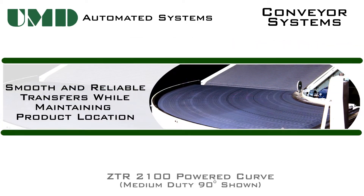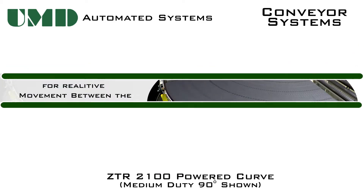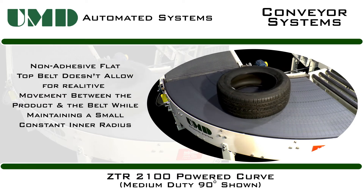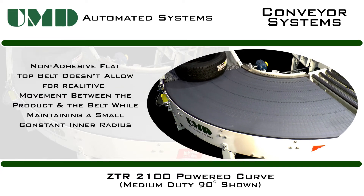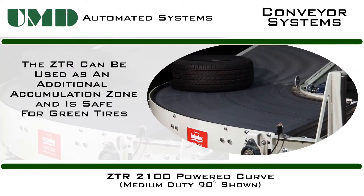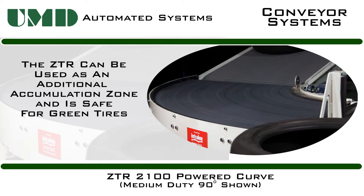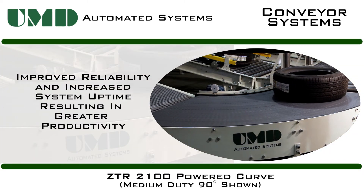The 90-degree and 180-degree ZTR 2100 provides smooth and reliable transfers while maintaining product location and orientation. The non-adhesive flat top belt doesn't allow for relative movement between the product and the belt while maintaining a small constant inner radius. UMD's ZTR curves can be used as an additional accumulation zone, safe for green tires with no catch points and maintaining consistent tire spacing.